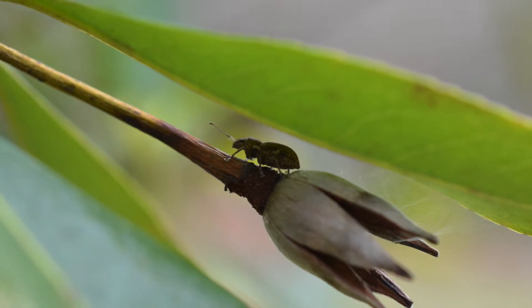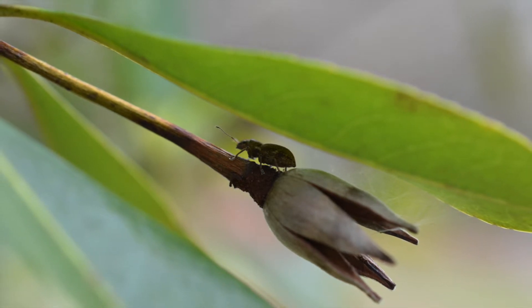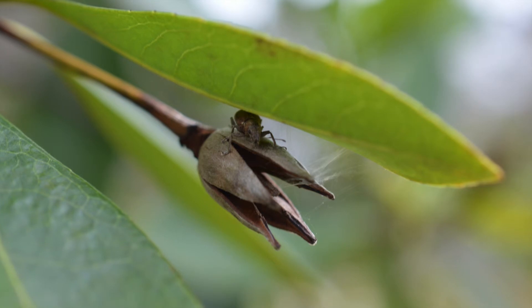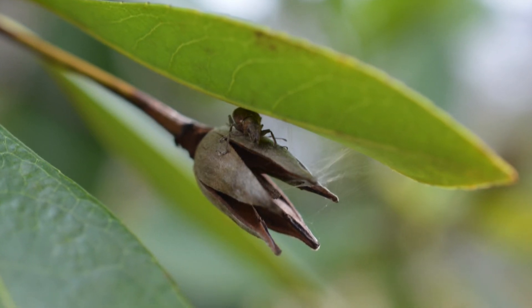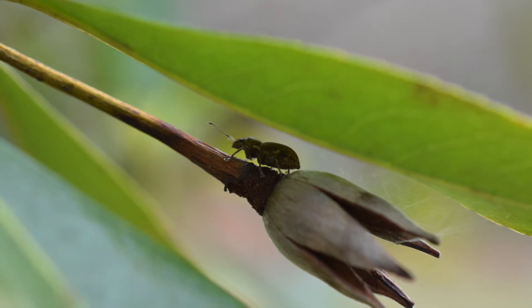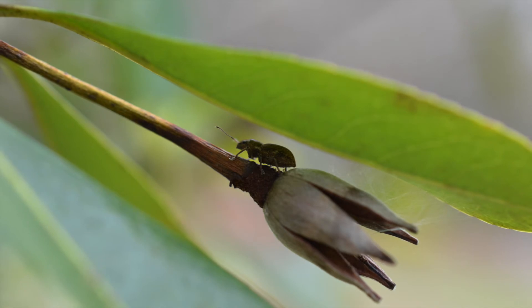Some organisms act as pests and have a negative impact on their environment. Halyomorpha halys, commonly known as the brown marmorated stink bug, is native to parts of Asia and was accidentally introduced to the United States. They get their name from their defense mechanism of releasing a foul odor when threatened. Stink bugs use a proboscis to pierce various fruits, rendering them unfit for consumption.